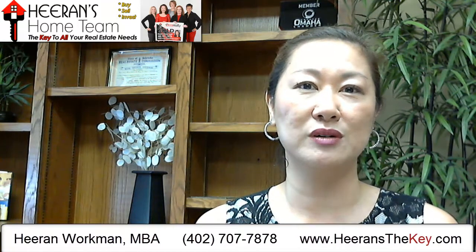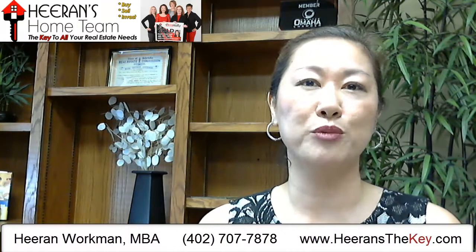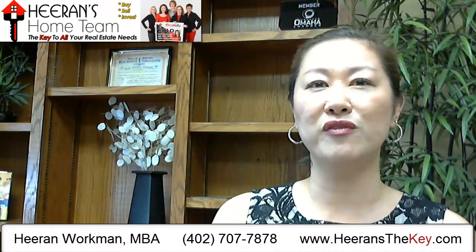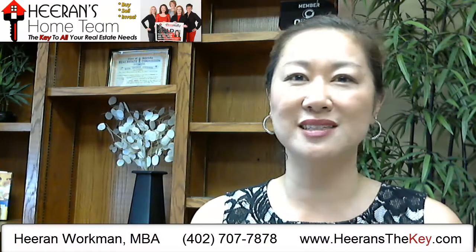When a buyer makes an offer and the seller agrees and accepts it on paper, we have a fully executed contract. But the final sale of that property is contingent upon several things happening and the home passing to the satisfaction of both the buyer as well as the mortgage lender who is providing the money for that buyer to actually purchase the home. There are many different clauses and contingencies that a buyer can put into a contract.